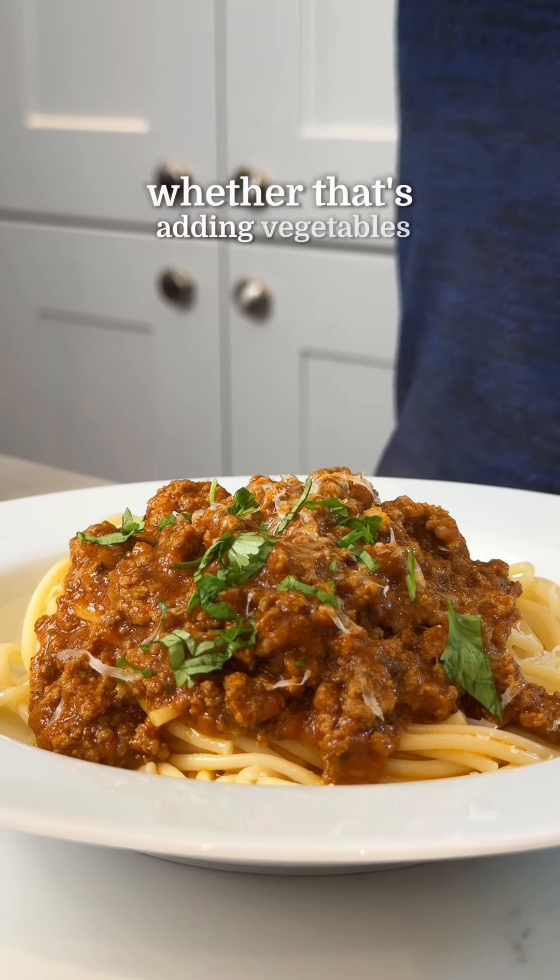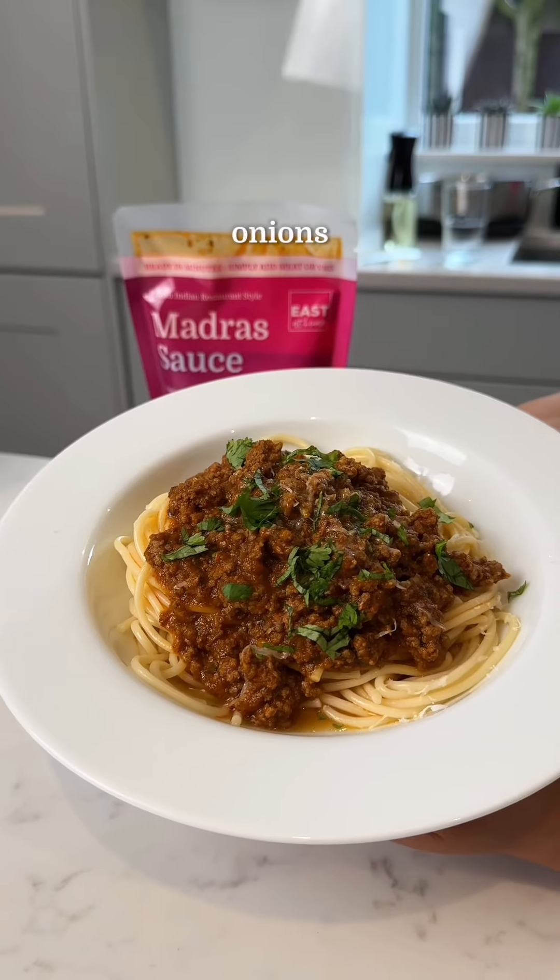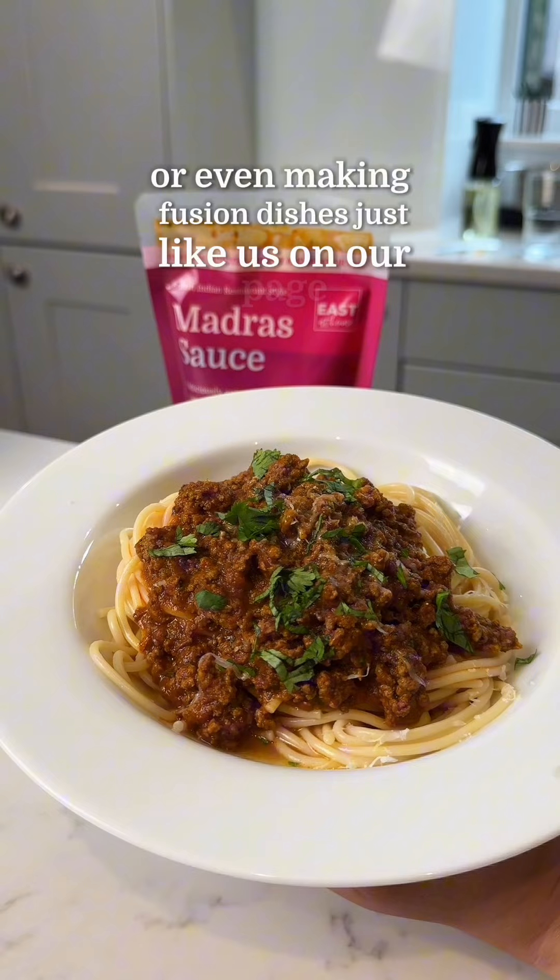And finally, number five: you can customize these sauces to your own tastes, whether that's adding vegetables like peppers and onions, or even making fusion dishes just like we do on our page.